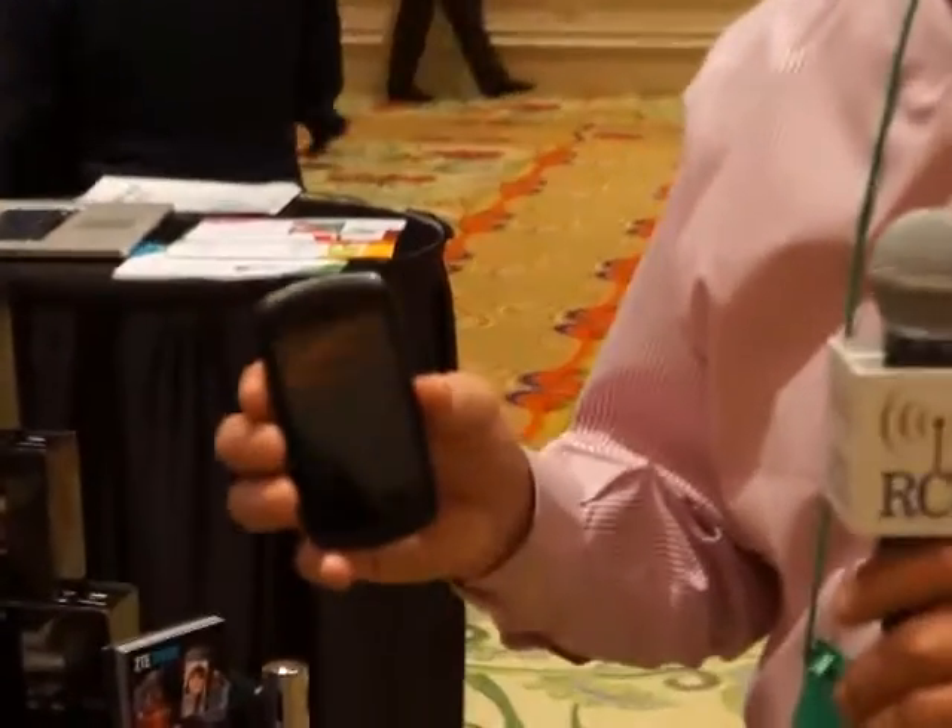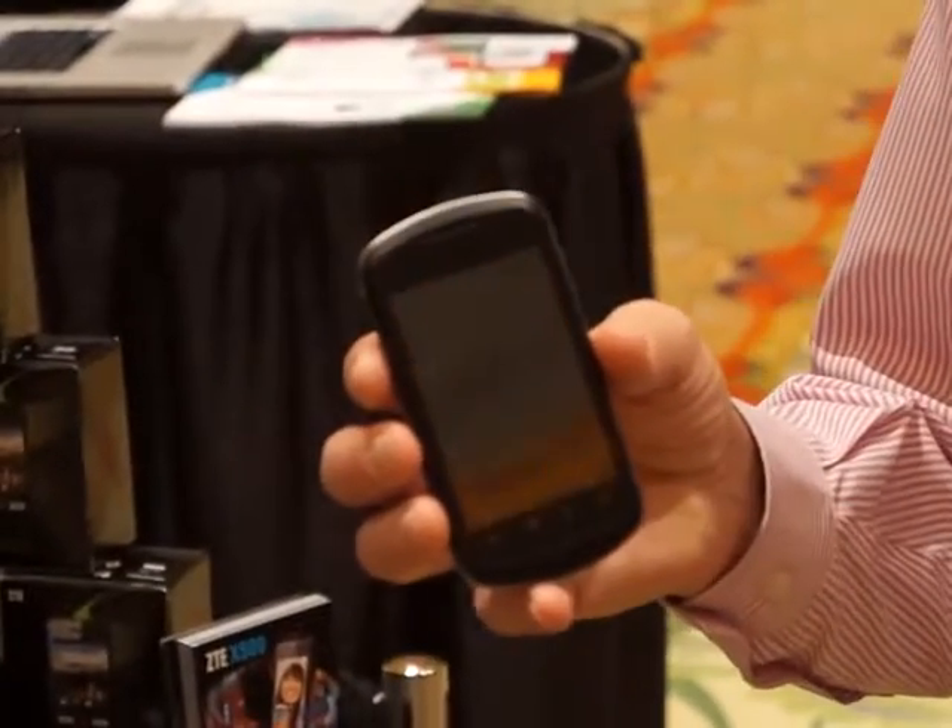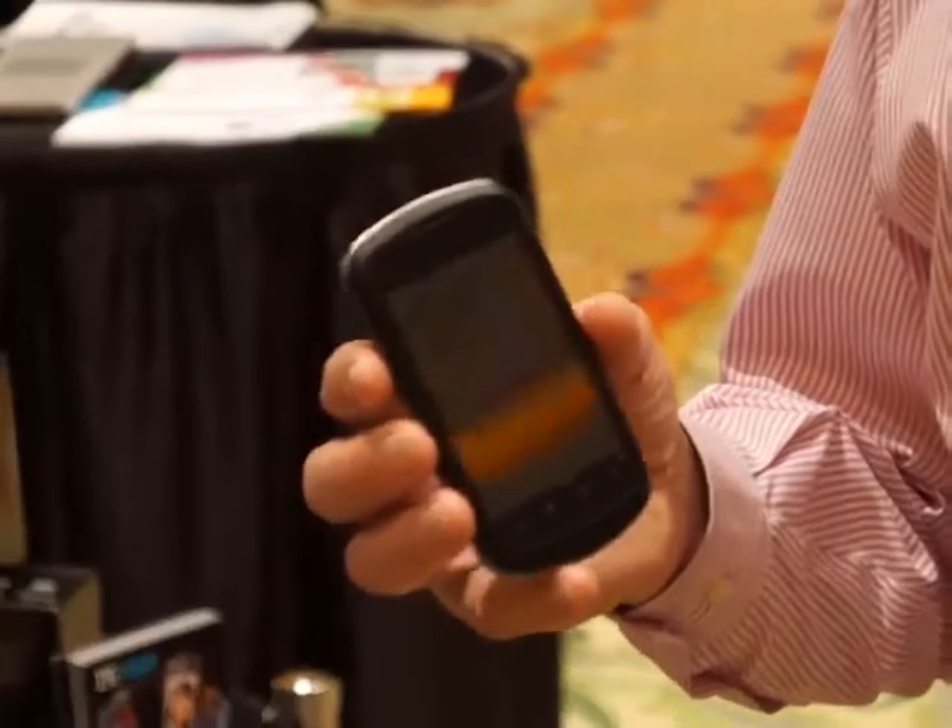We also have the X501, which has 2 cameras, 2.3 Gingerbread with a 3.5-inch display.